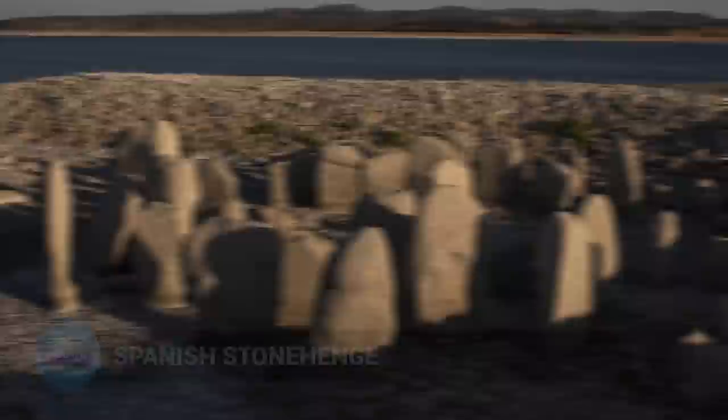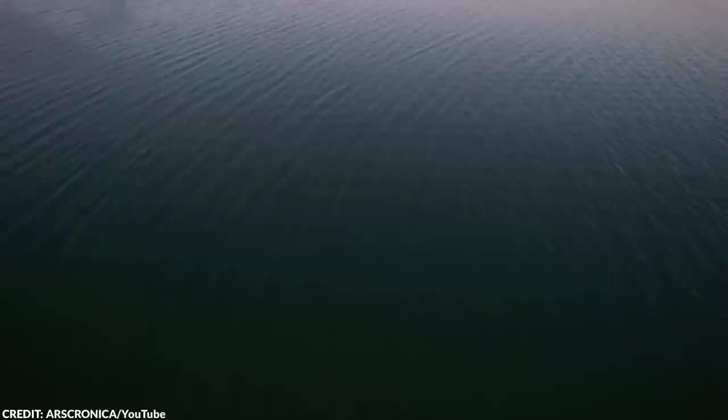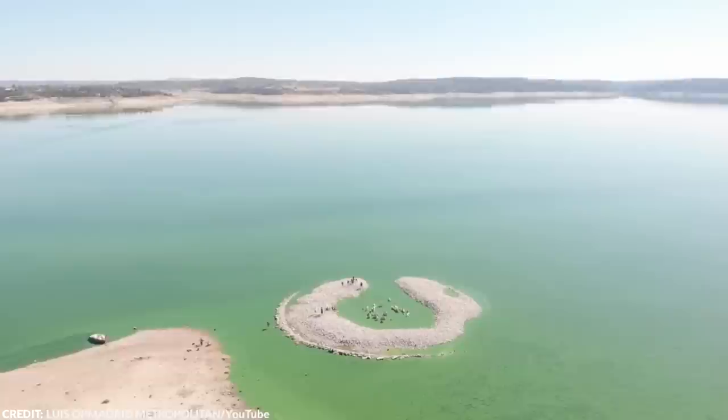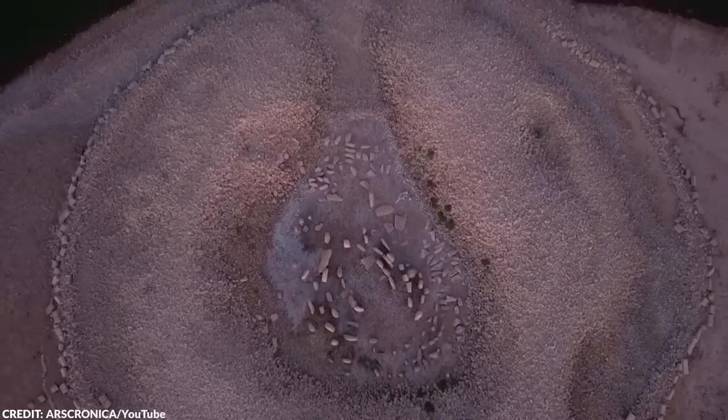Number 15: Spanish Stonehenge. In 2022, the heatwave in Spain revealed something unexpected. As the water levels in the Valdecanas Reservoir in the central province of Caceres dropped to 28% of capacity, a prehistoric stone circle called the Dolmen of Guadalperal, which had been submerged since 1963, finally showed itself to the world. Also known as the Spanish Stonehenge, it's believed to date back to 5000 BC and is a circle of dozens of megalithic stones used as a Bronze Age sepulchre for religious ceremonies and precise sun sightings. It's only the fifth time since 1963 that it's been fully exposed.